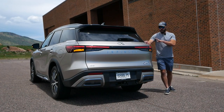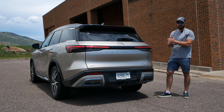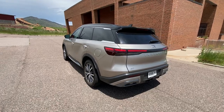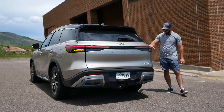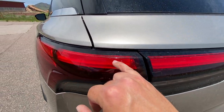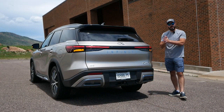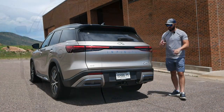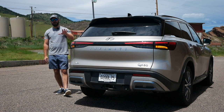Coming around to the rear of the Infiniti QX60 — this is by far the best view in my opinion. The taillights have a connection to the front headlights: the same styling with a long bar that becomes shorter, then the shortest piece on the side, just like the front headlights. I also like that they didn't stretch this out into a connected light bar — that would just be another generic mid-size SUV light bar and would lose the connection to the front-end graphic.